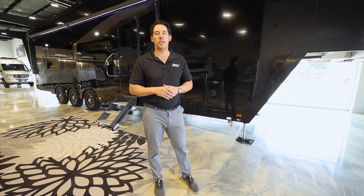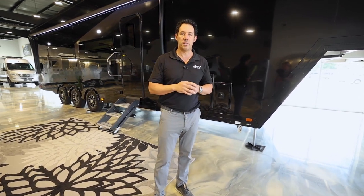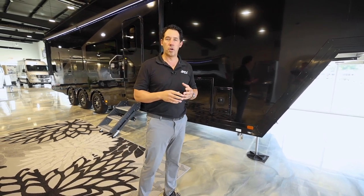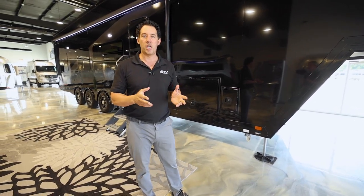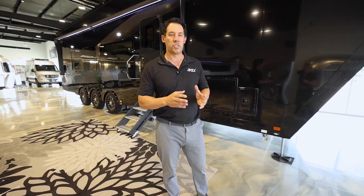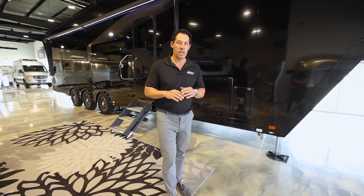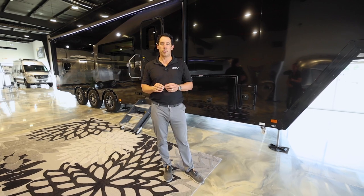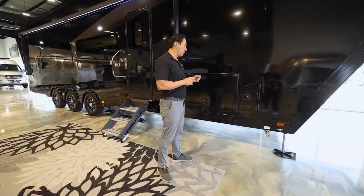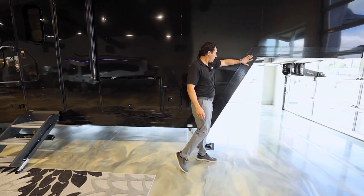The ATC Play 700 is the highest package you can get from ATC. A lot of you may have seen ATC's Game Changer — well, that has now been replaced with the Play. The 700 is their pro series, so this is the top-of-the-line, most loaded-out unit you can get. One cool thing on the 700 is you're going to get all the blacked-out trim, so everything is black versus just a satin finish.